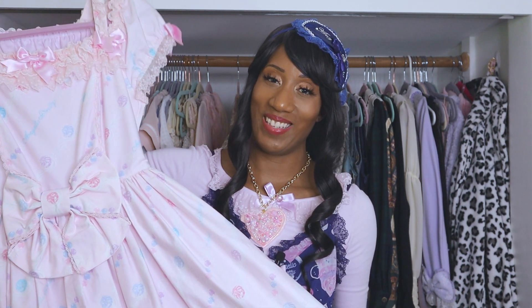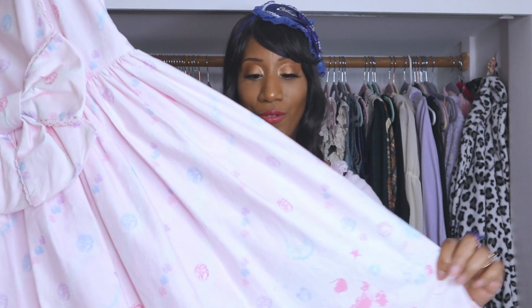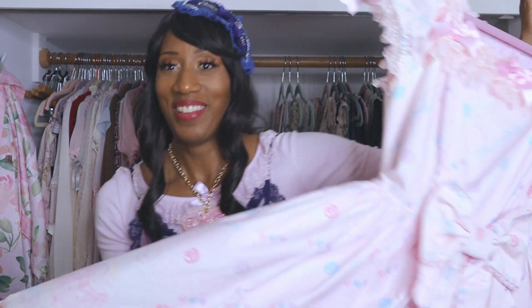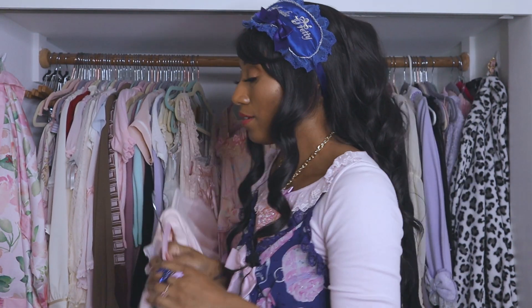Next up is a dress I bought when I had the flu — or what the doctor called the flu; I think it was 'fluona' — and it is Jewelry Jelly by Angelic Pretty in pink. I got this dress when I said I was going to stop wearing sweet and stop buying pink, and I didn't, because this dress popped up and I needed it. I feel like if you're into sweet Lolita you've probably heard of Jewelry Jelly. This color is hard to find secondhand; I had been looking for at least six months.